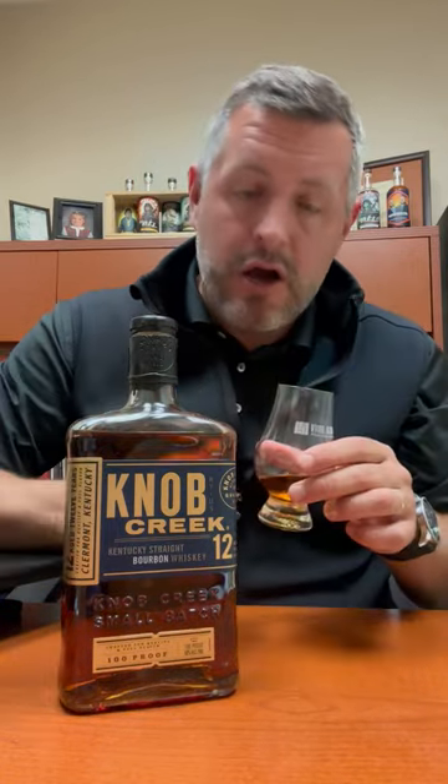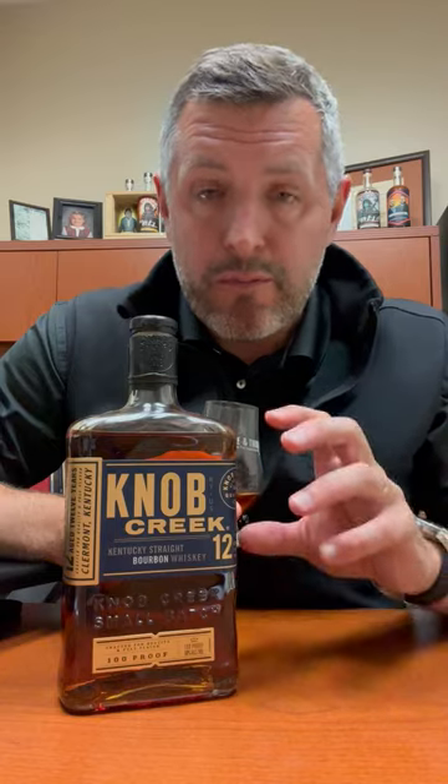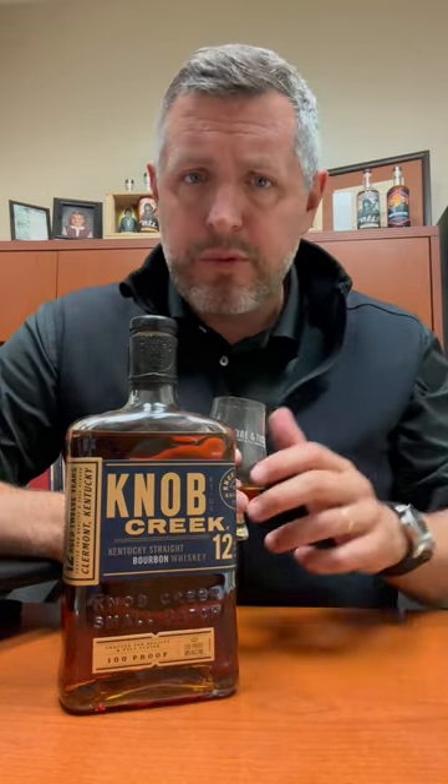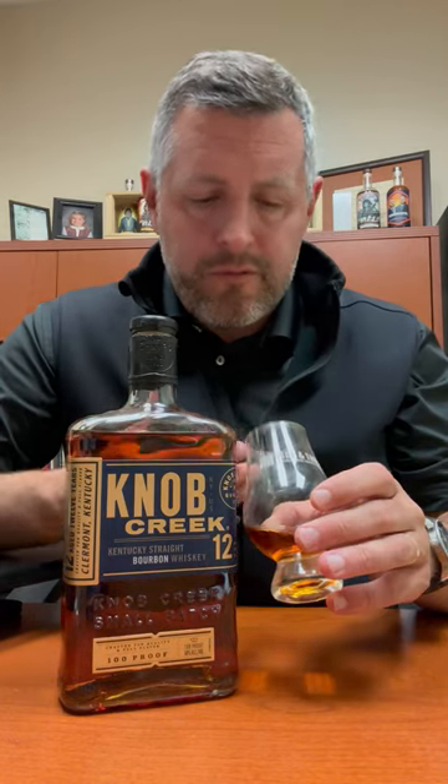Why is that? Because it's 100 proof and it's 12 years old. It's got the oak attack. It's got that herbal element. It's got that mintiness on the nose. It's got that classic orange, foxy, yeasty flavor in there, but it just is perfectly balanced with that 100 proof, which is a relatively low proof for this price point, this age, this super premium category, but still absolutely wonderful nose.